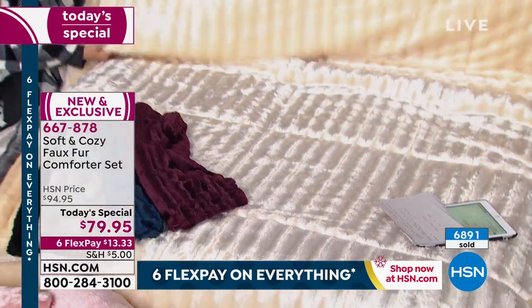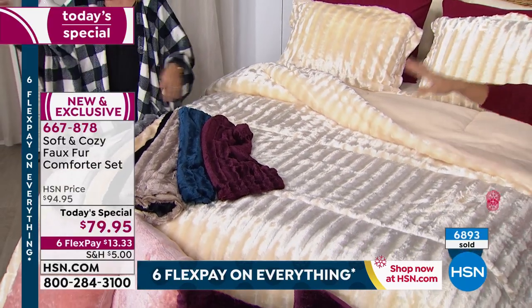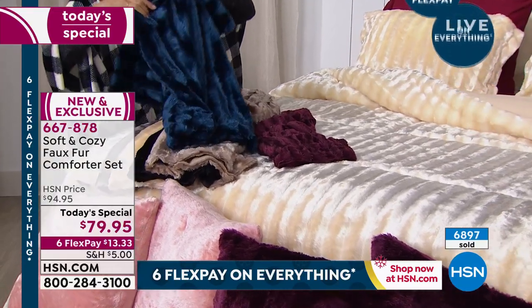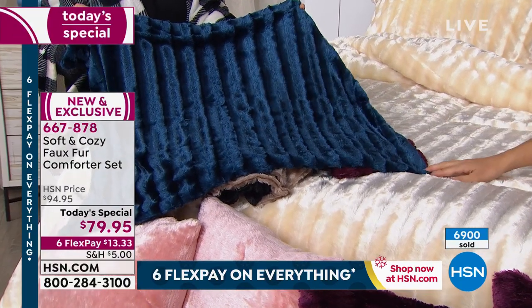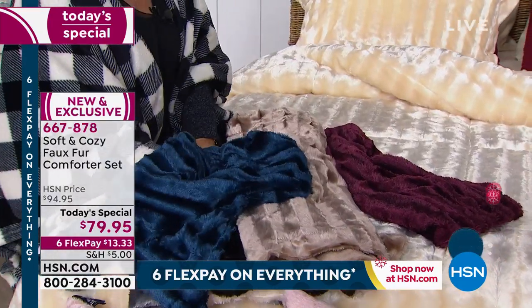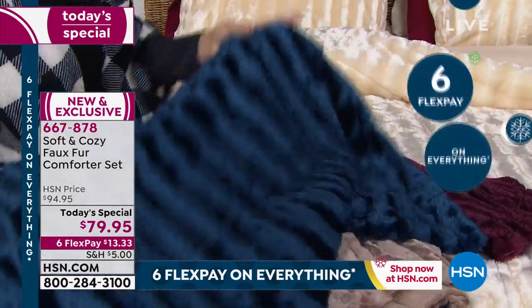Machine washable. We have six fantastic colors — four neutrals and two fashion colors. The teal is not going to last through the afternoon. There's 165 left total of the teal. So if you want the twin in the teal, we only have one dozen available. Please don't sit on this one — my daughter would love this on her bed.